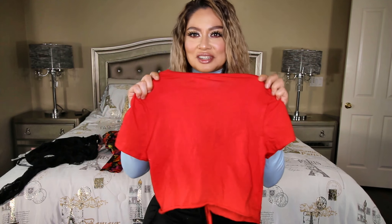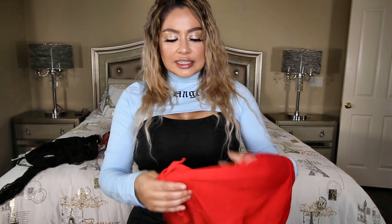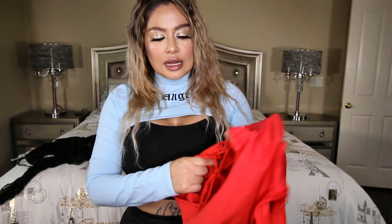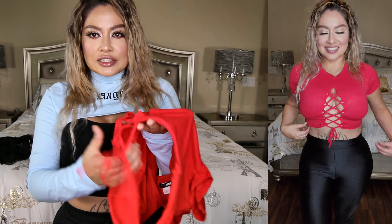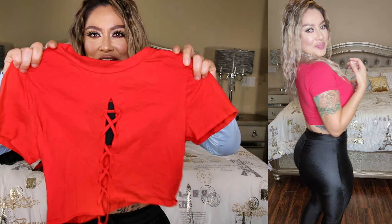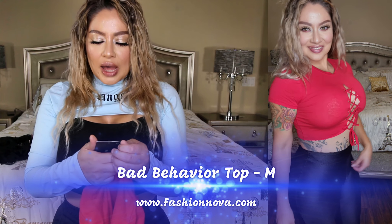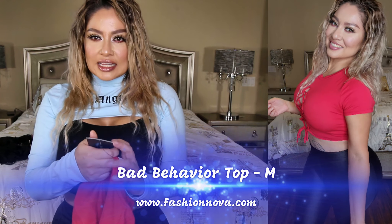This one right here is also another crop top but in a color red. It has detail in the front and it also has a string so you can go ahead and adjust it if you want to show a little bit more or less. It is a little bit see-through but not too much. This one's called the Bad Behavior Top and I did get this in a size medium.